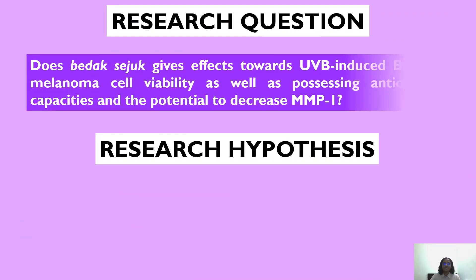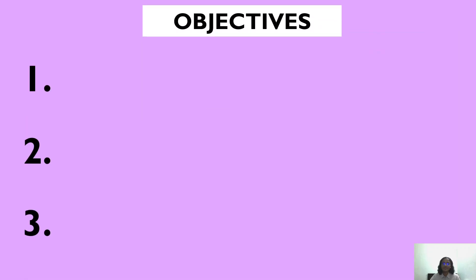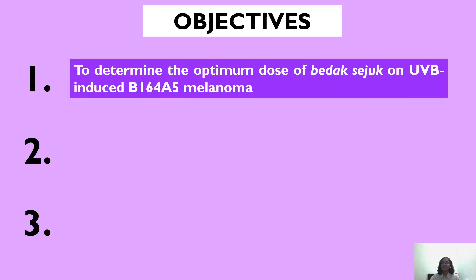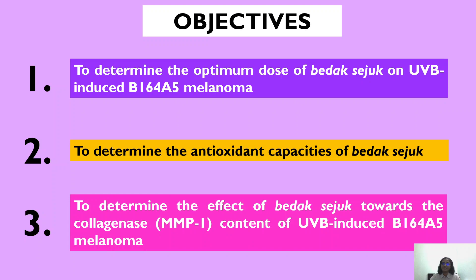Moving on to the research question: does Badak Seju give effects to UVB-induced B16F05 melanoma cell viability, as well as possessing antioxidant capacities and the potential to decrease MMP1? The research hypothesis is that Badak Seju gives such effects. The objectives are: firstly, to determine the optimum dose of Badak Seju on UVB-induced B16F05 melanoma; secondly, to determine the antioxidant capacities of Badak Seju; and thirdly, to determine the effect of Badak Seju towards the collagenase MMP1 content of UVB-induced B16F05 melanoma.